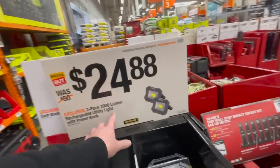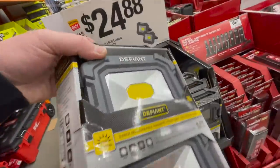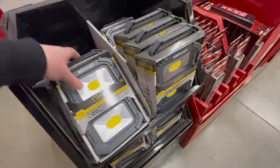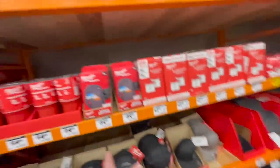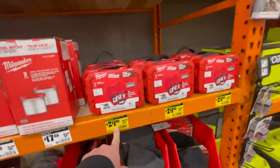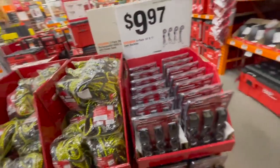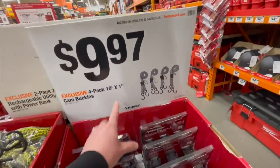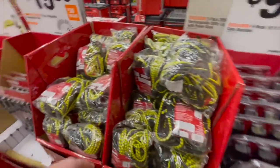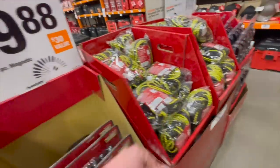$24.88 for a two-pack 2,000-lumen rechargeable utility light with power bank. They've got Milwaukee hats and tumblers — reduced price, that's not bad. $9.97 for their four-pack 10-foot-by-1-inch cam buckles.